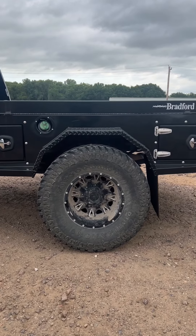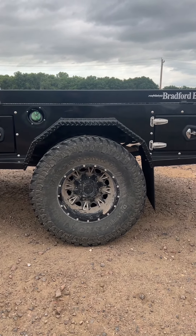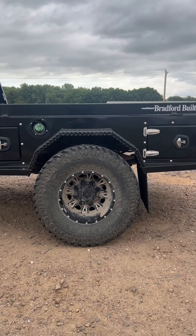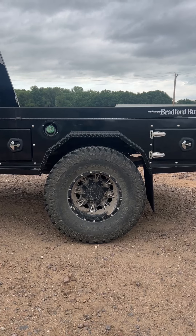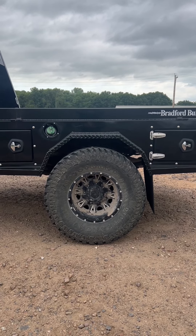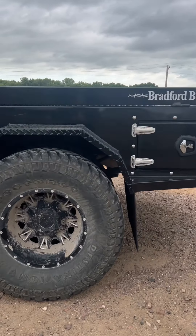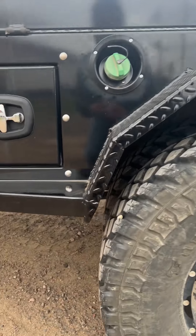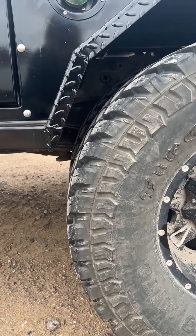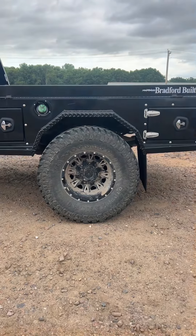Our standard wheel well measures about 37, 37 and a half at the opening at the base. People ask all the time how big a tire can I put in your standard wheel well. Well this right here is what we consider maxed out — a 35 inch tire in the 37 inch wheel well, and you can see there's room to move all the way around that fender. 35 inch tire, 37 inch opening.